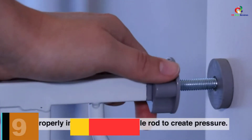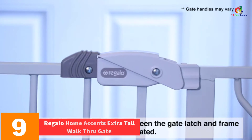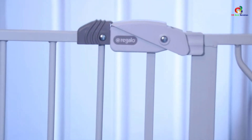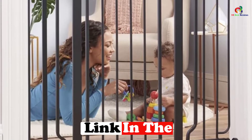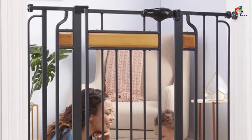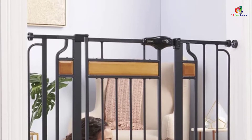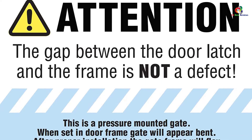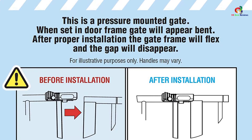Moving on at number 9, we have the Regalo Home Accents Extra Tall Walkthrough Gate. This indoor baby safety gate is 38 inches tall and can be expanded to fit an opening between 29 inches to 44 inches. It is a very safe baby gate as it is pressure mounted and made with both steel and hardwood. A parent only has to give a light push to close the door, and the walkthrough section is around 16 inches. It comes in a black with cherry wood color, making it perfect for any kind of room decor or color scheme.